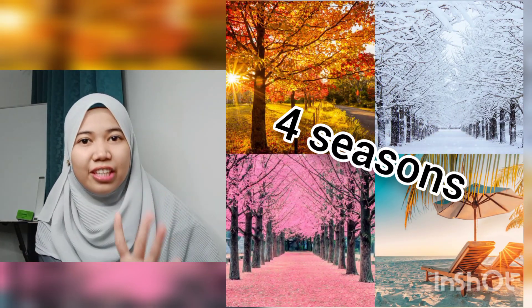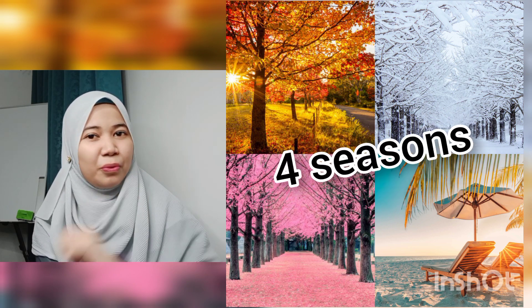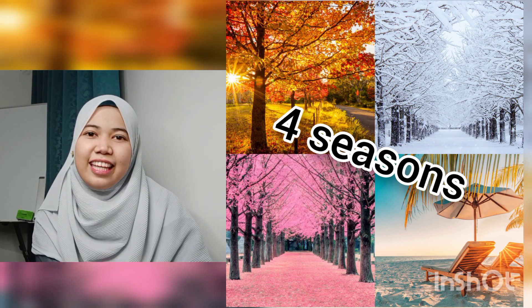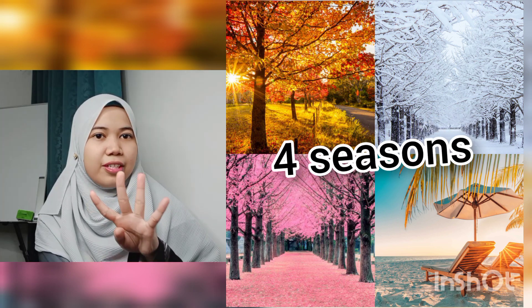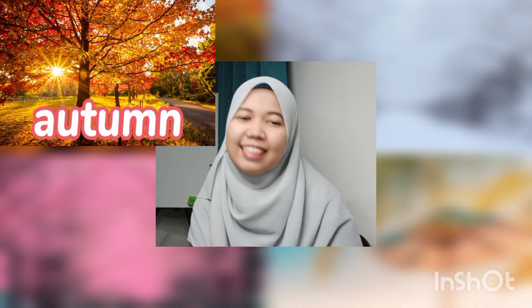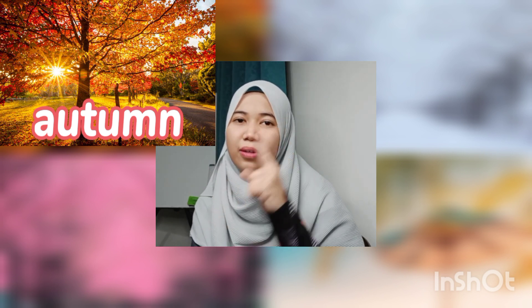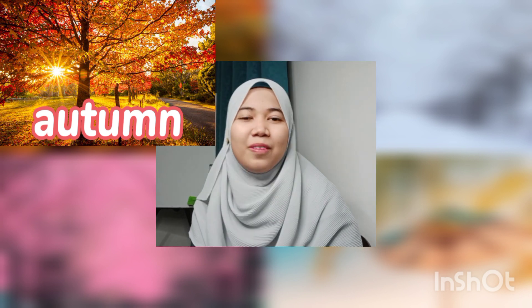Okay everyone, so now let's talk about the 4 seasons. Year In and Year Out topic is all about 4 seasons. The 4 seasons refers to Autumn — A-U-T-U-M-N — Musim Luruh.